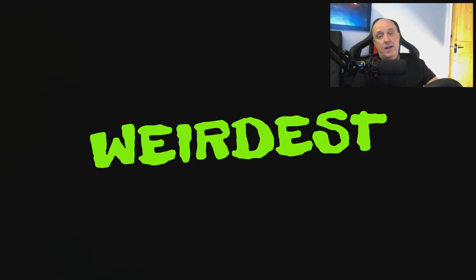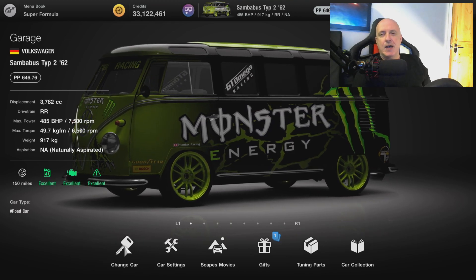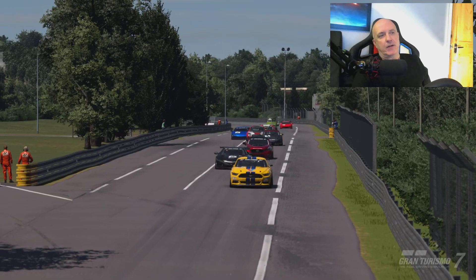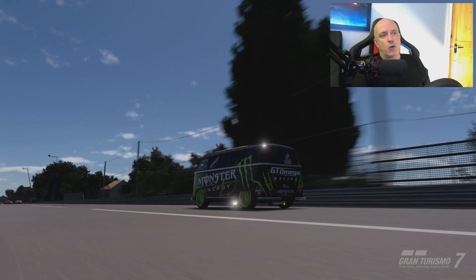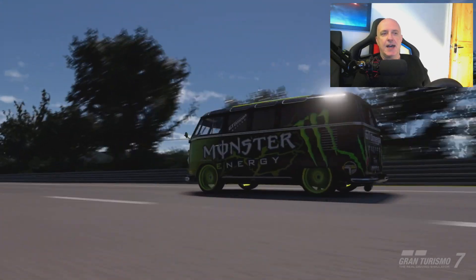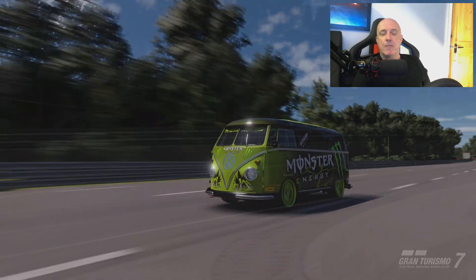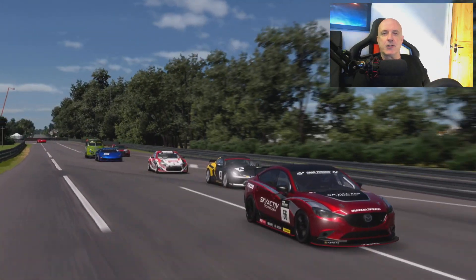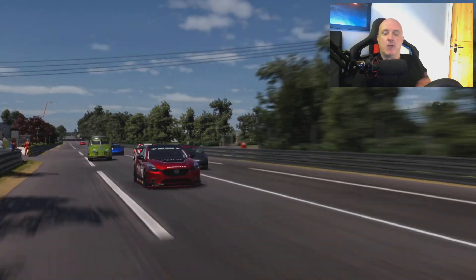The winner of the weirdest category is of course the Volkswagen Camper. Because, well, there aren't many cars you could put on Le Mans track that look so out of place. I mean, yes, it looks really cool on its own, but when you look at it next to the other cars on the track, it just looks so ridiculous — so ridiculous, it kind of looks cool.